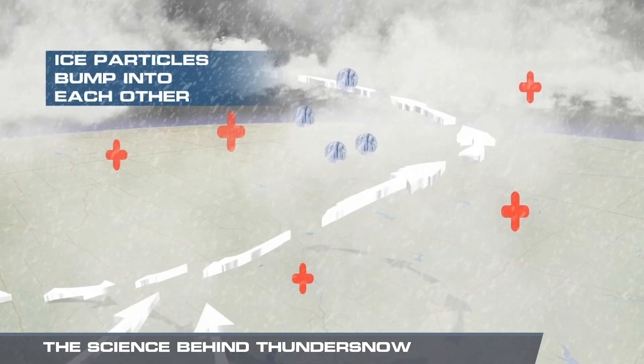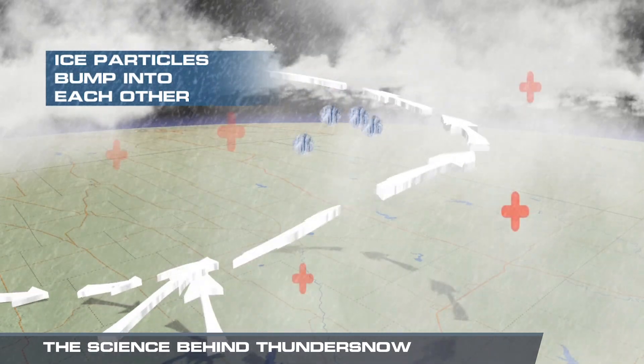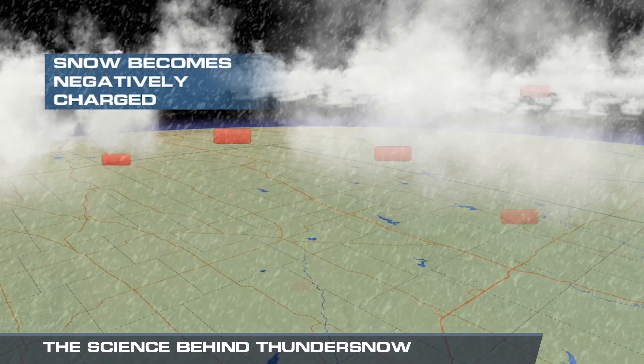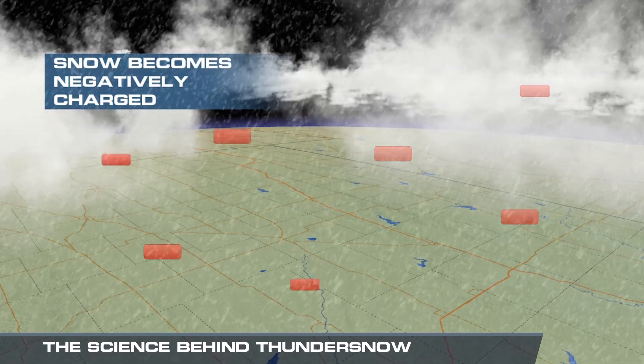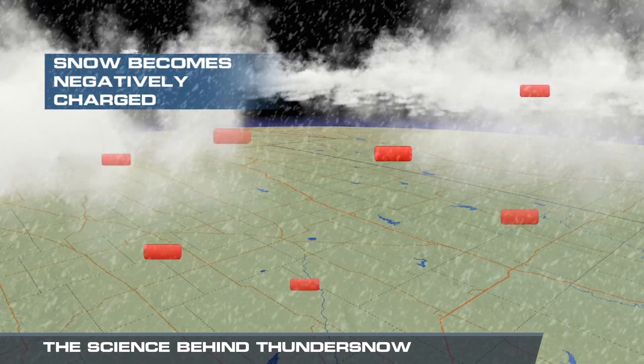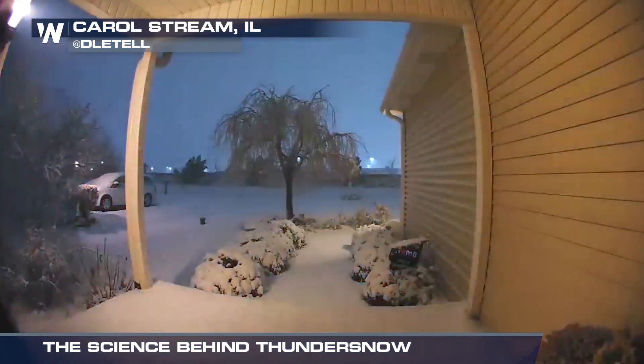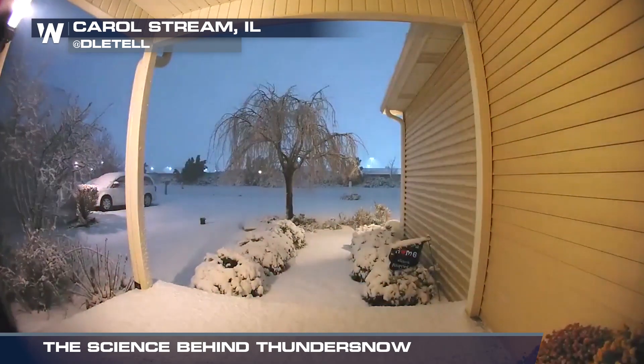This turbulent air causes ice particles to bump into each other and lose electrons, which makes them positively charged. The snow gains electrons and becomes negatively charged. When these charges build up enough, you get lightning. And if you're close enough to the storm, boom, you can hear the thunder.